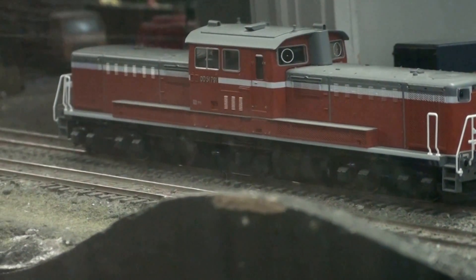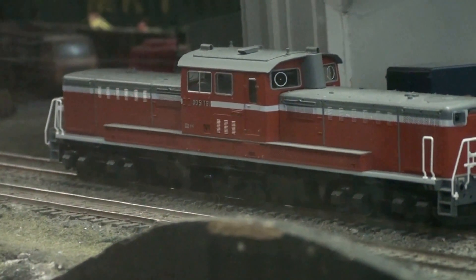How many motors are in the engine? One. Yep.